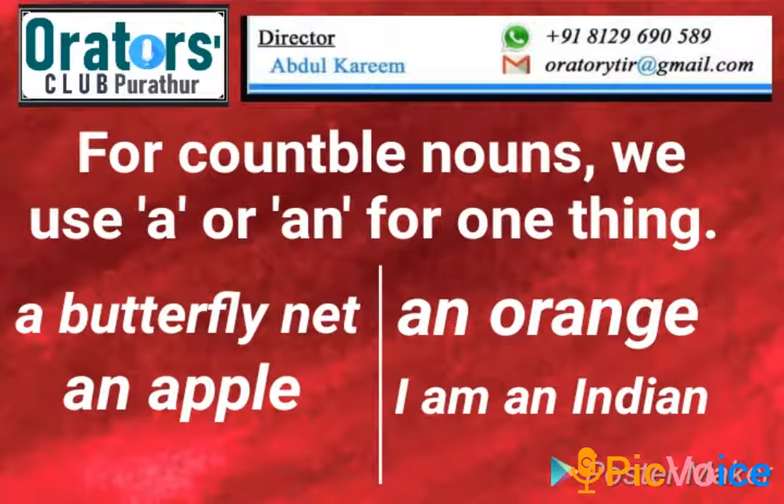For countable nouns, we use A or An for one thing: a butterfly net, an apple, an orange, I am an Indian.